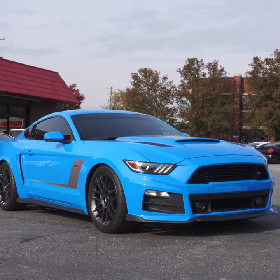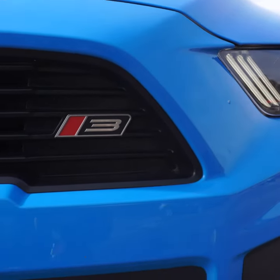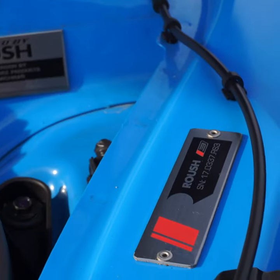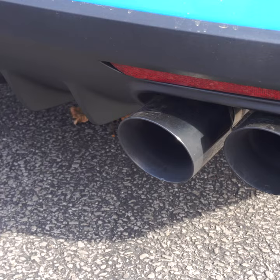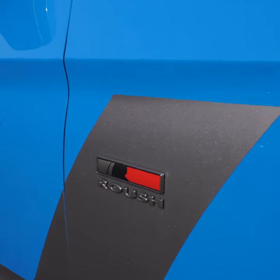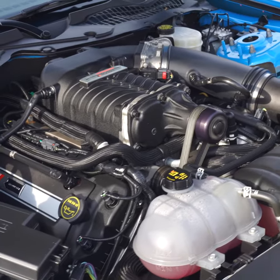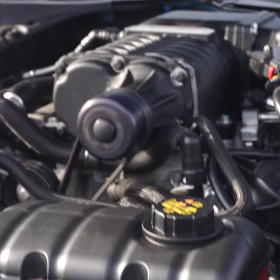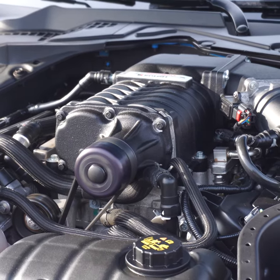The Mustang Roush Stage 3 is an affordable alternative to a Hellcat or GT500. This is packing the same 5-liter Coyote engine from the current Mustang GT. For 2017, those only produced a measly 435 horsepower, whereas this adds a supercharger with the same displacement as the base Mustang, which produces 670 horsepower and 575 pound-feet of torque.